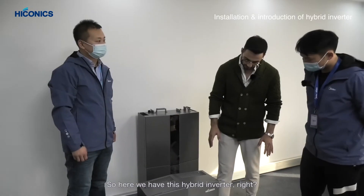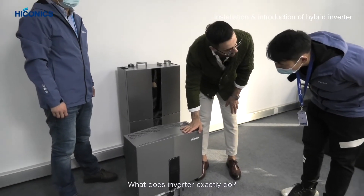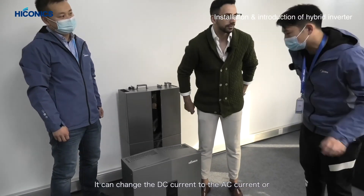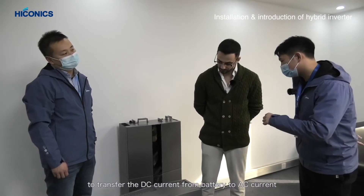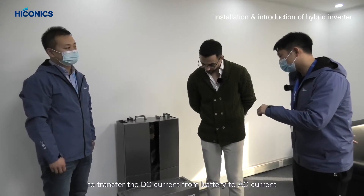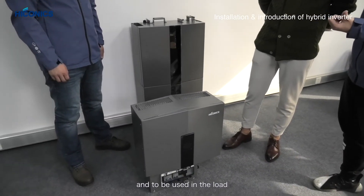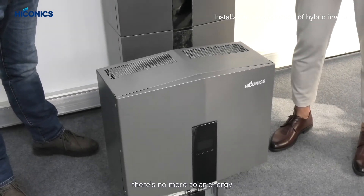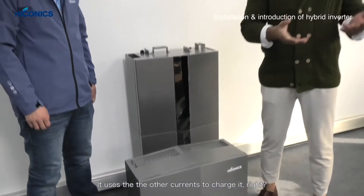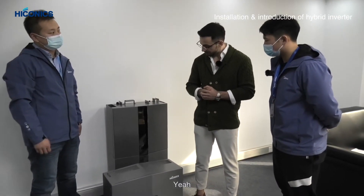Here we have the hybrid inverter. What does the inverter exactly do? It can change the DC current to AC current, or transfer the DC current from the battery to be used by loads. So during the night time when there's no more solar energy, it uses the stored current to power your home.